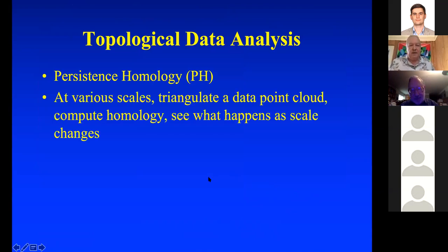You've got points from an experiment in some high-dimensional Euclidean space. You can triangulate this data point cloud and compute homology. Your scale tells you when to connect points up, and you can see what happens as the scale changes. When you get homology groups that persist as you change the scale, that's a message about the physics of the experiment.